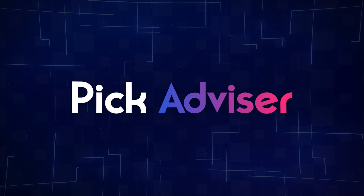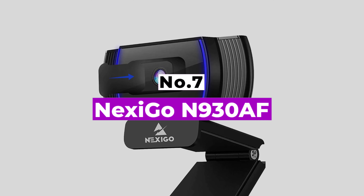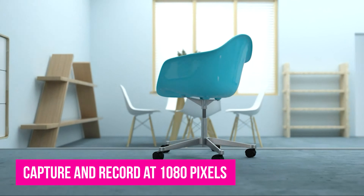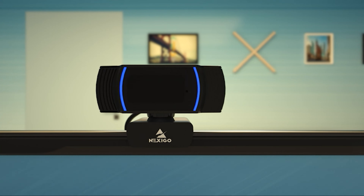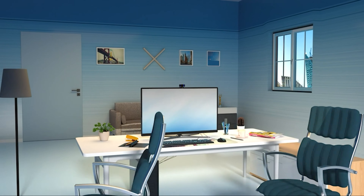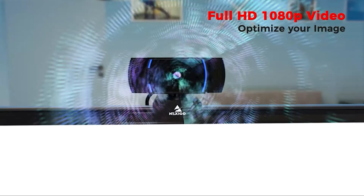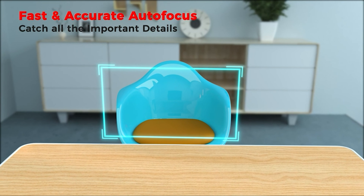To create an effective live streaming strategy, brands and content creators need to have the right equipment, and a camera is a must-have component to shine on the screen. Whether you're starting your streaming career or simply wanting to update your gear, choosing the right webcam is crucial for your viewer experience and ultimately your number of followers and subscribers. After hours of research and taking expert advice, we have listed the 7 best webcams for streaming to help you choose the one that suits you perfectly.